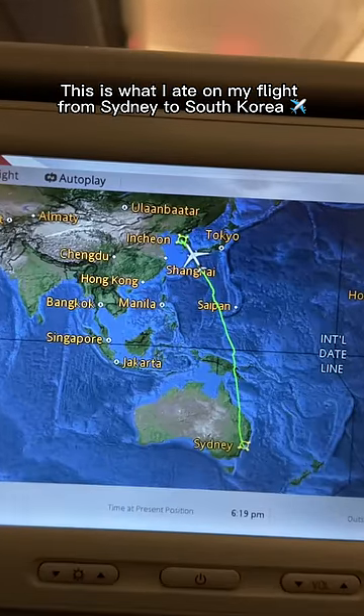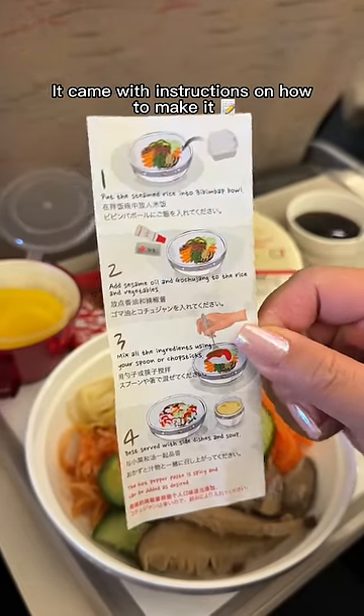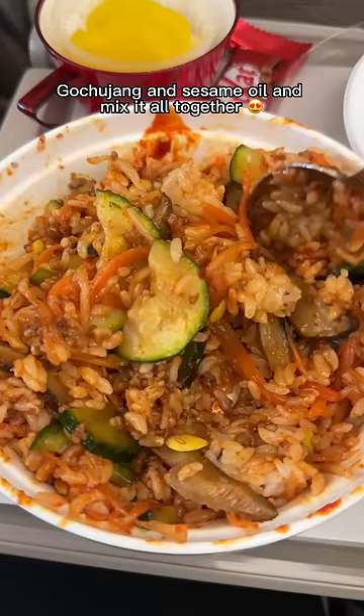This is what I ate on my flight from Sydney to South Korea. First up, I had a beef bibimbap. It came with instructions on how to make it. So we add in rice, gochujang and sesame oil and mix it all together.